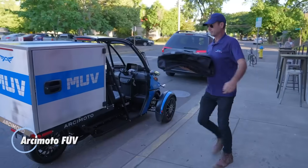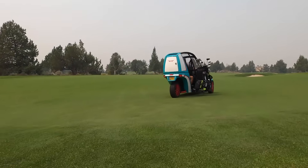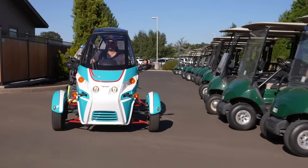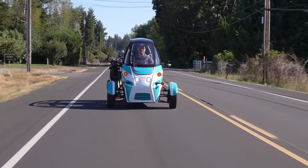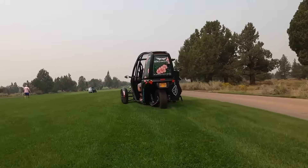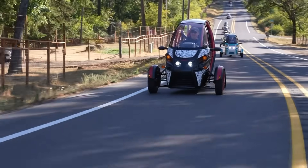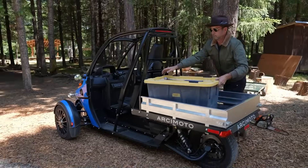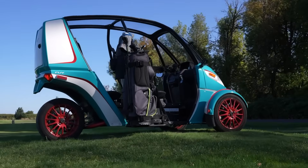The Arcimoto FUV presents a distinctive take on electric commuting, combining elements of a compact car, a motorcycle, and a go-kart into a single three-wheeled platform. Designed primarily for urban and suburban use, it reaches speeds of up to roughly 75 miles per hour and delivers an EPA-estimated city range of about 100 miles. Its tandem seating layout accommodates two occupants, while features such as removable half-doors, heated seats, Bluetooth connectivity, and lockable rear cargo space add everyday practicality. Quick acceleration and a lightweight, minimalist design give the FUV a lively, engaging driving feel, especially in city traffic. Its starting price of around $19,900 before incentives places it as an approachable, character-filled option for drivers seeking an efficient electric alternative with personality.